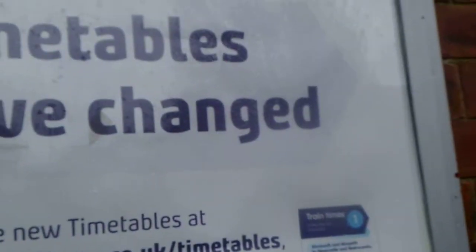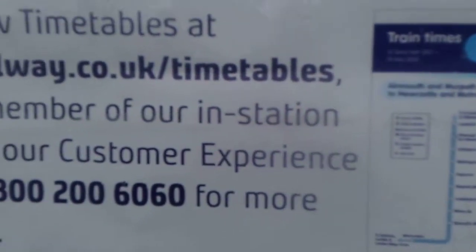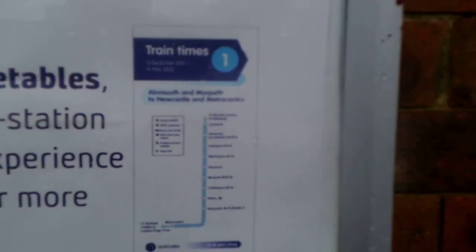Just before this signal on the platform, there's what looks like a grey little box on a post — that is a phone. So when a signal's red and you've been stood there for about two or three minutes, the train for some reason can use what's in the cab or go down to the phone there to phone the signalman.